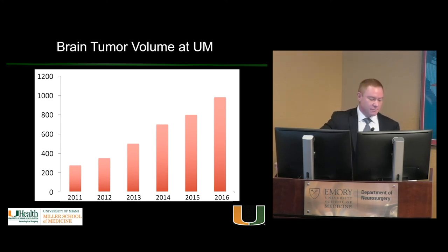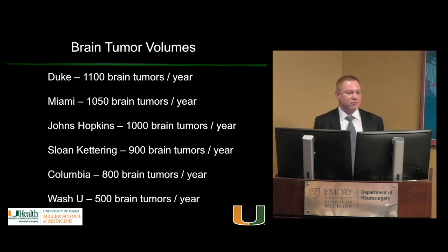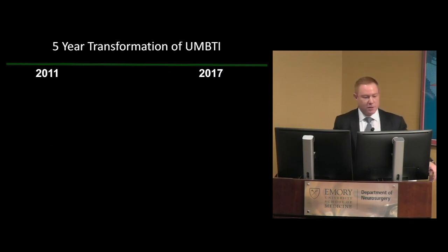What did all this mean for our brain tumor volume at UM? When I got there in 2011, volume was about 240 cases a year. It quadrupled over the next five years to over a thousand, making us one of the busiest brain tumor centers in the U.S. For comparison: Duke is about 1,100, Miami just hit 1,000, Hopkins about 1,000, Sloan Kettering about 900, Columbia 800, Wash U about 500. In a very short period we dramatically expanded that brain tumor volume.